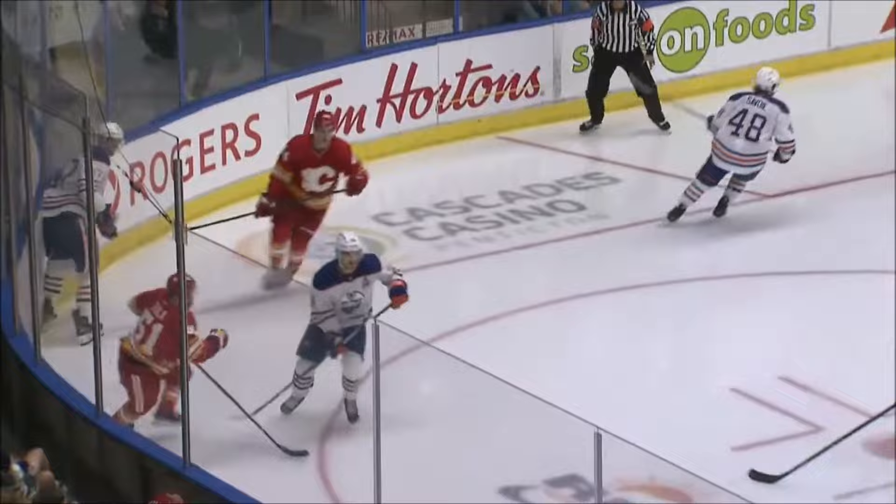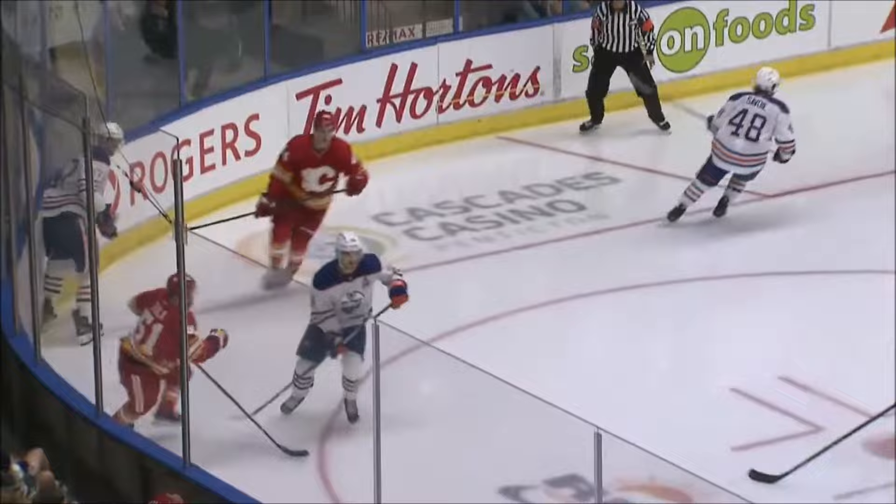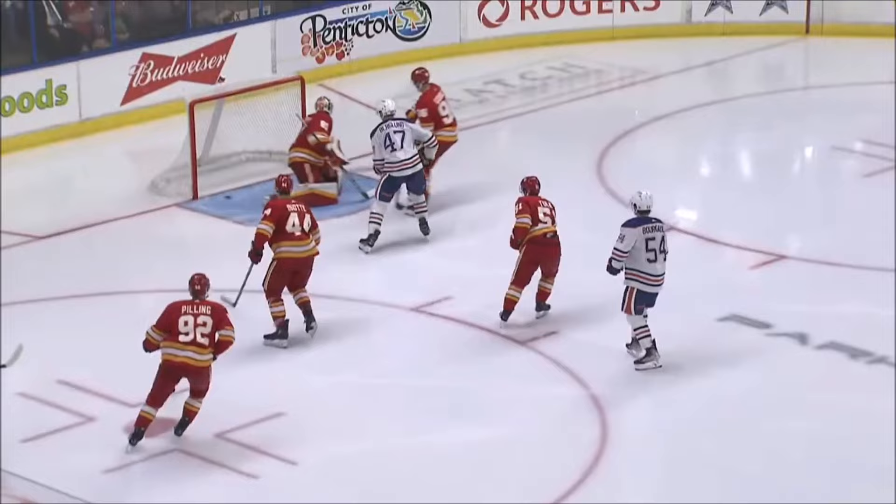Petrov sees him there and he tries to get it towards the middle of the ice. Take a look at this in the second viewing — Petrov sees him, but he's got his back turned to it. He just kind of directs it in off the skate. That is some kind of footwork from Berglund, maybe a little fortunate. Perfectly placed.